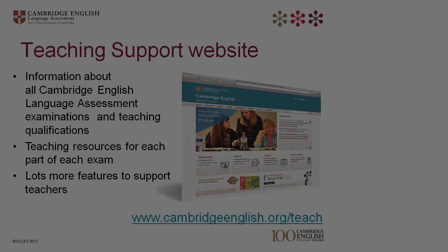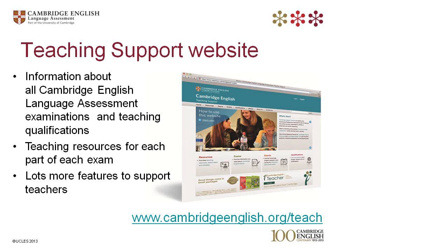Hello, this is Pippa. I'm on audio feed only, so there's no video for a few minutes. I'm going to talk you through some resources to support your teaching. There are lots of resources available on our new look teaching support website. You can find information here about all Cambridge English Language Assessment exams and teaching qualifications. You can also find thousands of free resources, including downloadable lesson plans, worksheets, classroom activities, teaching ideas, sample papers, handbooks and more.